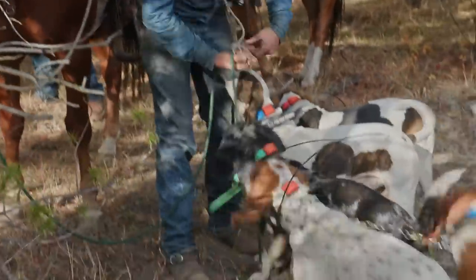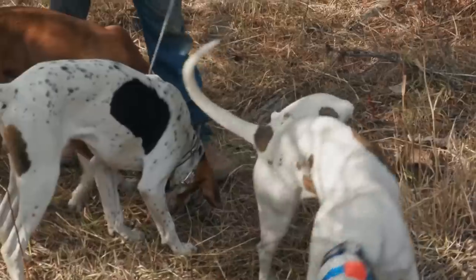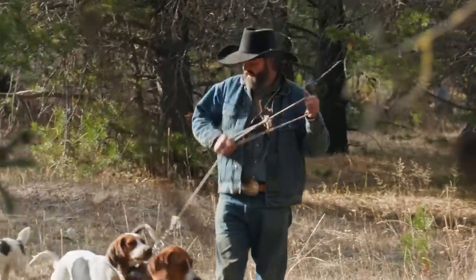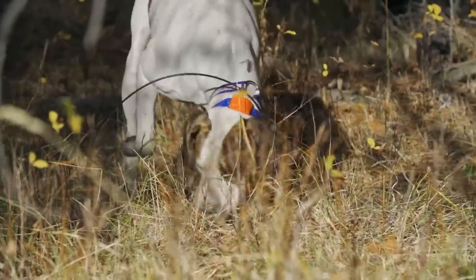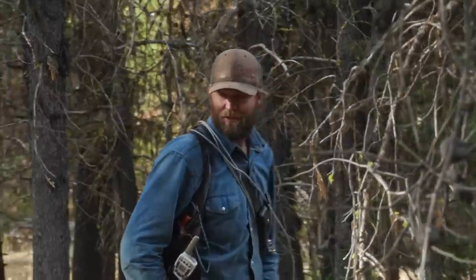Their pack of five foxhounds, equipped with GPS collars, are trained to track scent until they corner their prey. They turn the old dogs loose to see if they can start the bear. This country is really thick, making it ideal for dogs — they can run right up on a bear no matter how dense it is and put him up a tree. The dogs definitely hit the track.